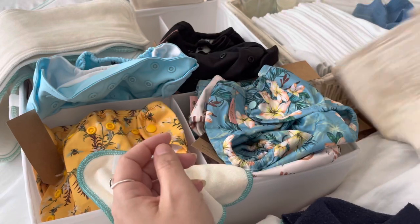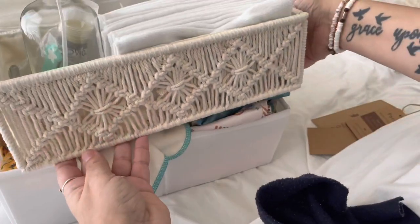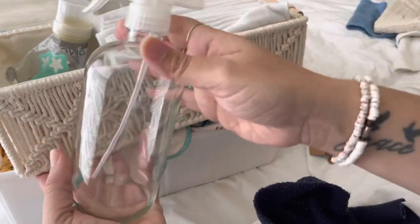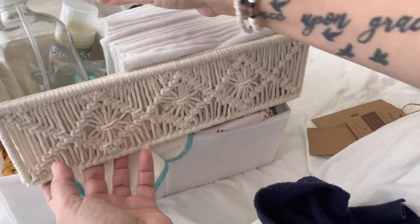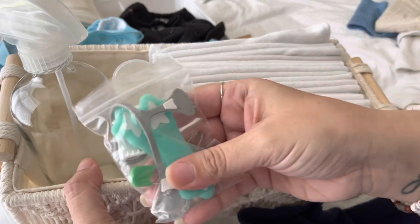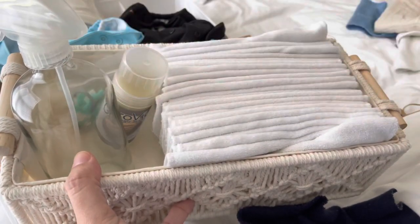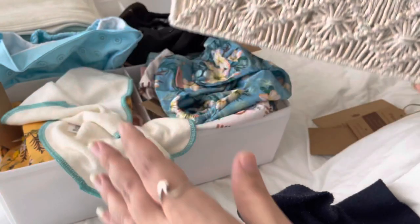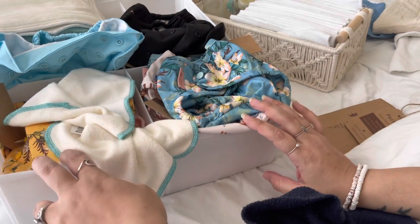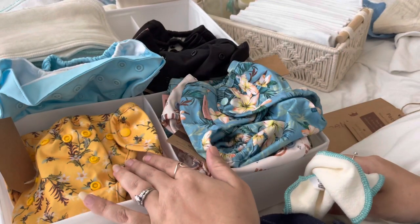Our cloth wipe setup uses a container that'll go on the dresser — I put water and some essential oil in it, or sometimes just water and a little soap, and just spray the wipes. We also have a cloth-diaper-safe diaper cream, and then I'll get a little jar for the pins and clips we use for cloth diapers. If you have any questions just leave them below — I will link to her shop and all the things.